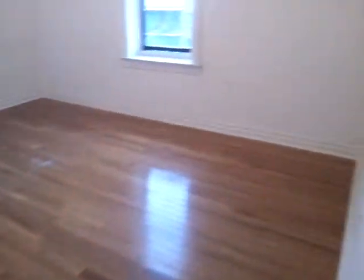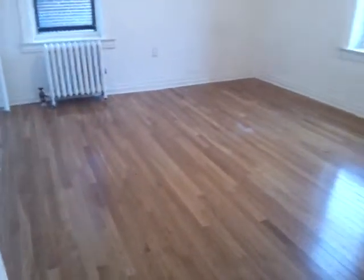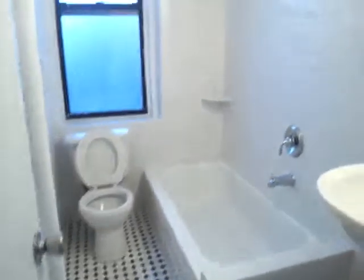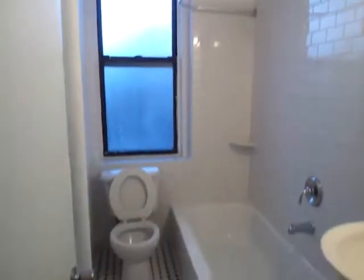This is the second bedroom, also a large bedroom. You can put a king-size bed. The bathroom here, all renovated, very clean. There are windows in the bathroom.